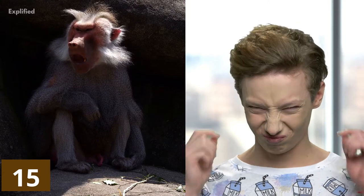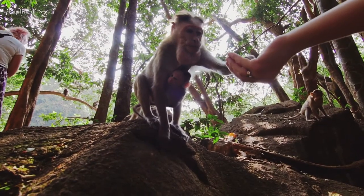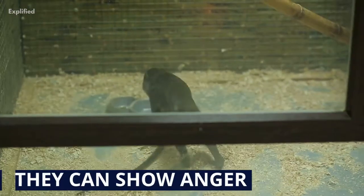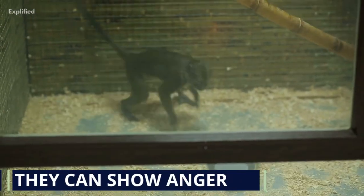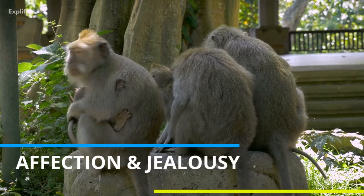Monkeys express emotions similar to how humans do. When a mother primate loses a child, they mourn for it. They can show anger towards other members of the group. Monkeys are also known to feel affection and jealousy towards other monkeys.